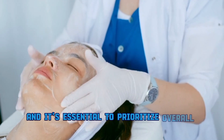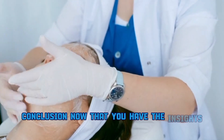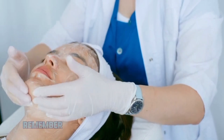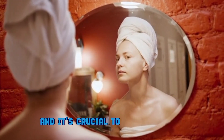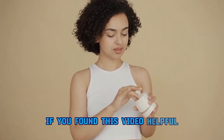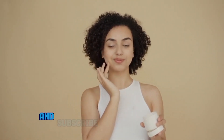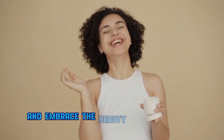Conclusion: now that you have insights into how bleaching cream works and its effects, remember that skincare is a personal journey and it's crucial to make informed decisions about the products you use. If you found this video helpful or have experiences to share, drop a comment below. Don't forget to give it a thumbs up and subscribe for more skincare discussions. Until next time, take care of your skin and embrace the beauty that makes you unique.